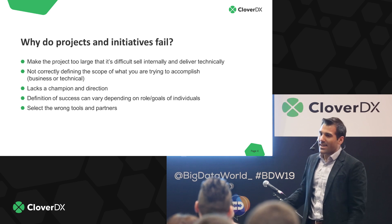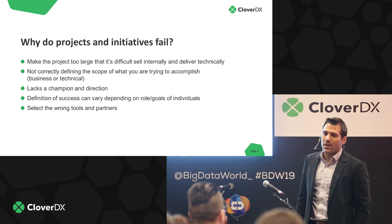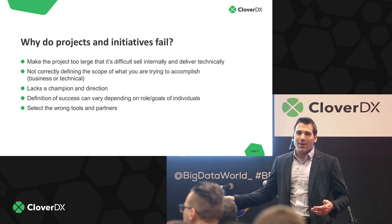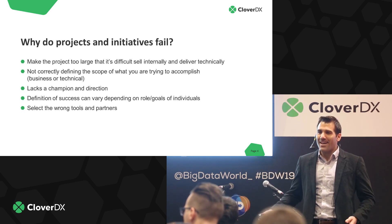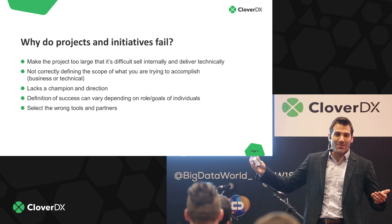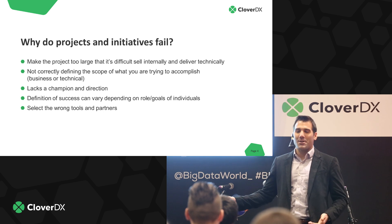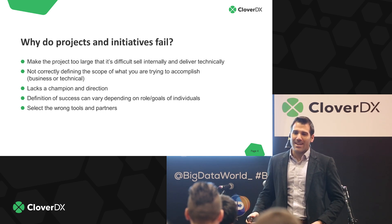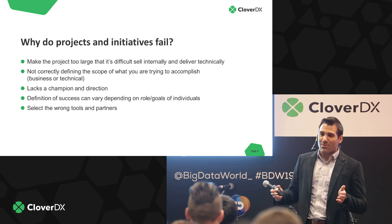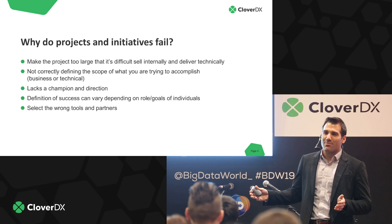The first pitfall is making the project too large. If you make the project too large, it's difficult to sell internally — you have to sell it to your boss, their boss, maybe even C-levels to get it off the ground. If the scope is too large, they might say it costs too much money or will take too long to implement. From a technical level, it becomes very difficult to actually deliver and understand what you're delivering. It's really important to keep the project in some manageable scale.